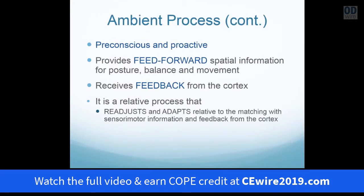The spatial visual process, therefore, is pre-conscious and proactive. It feeds forward and then receives feedback from the higher cortex. The spatial visual process is a relative process — it's never interested in the moment of what we're looking at. It's always interested in its relationship to the proprioceptive input of organization to be upright against gravity.